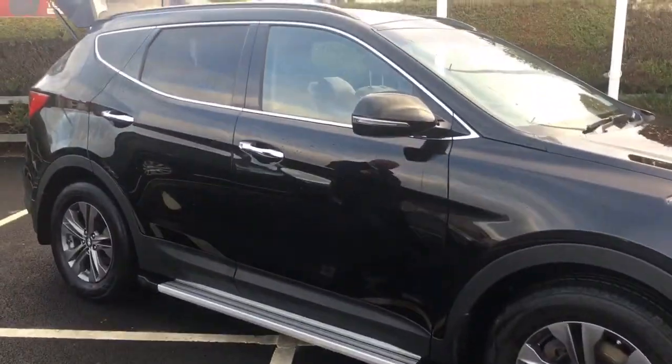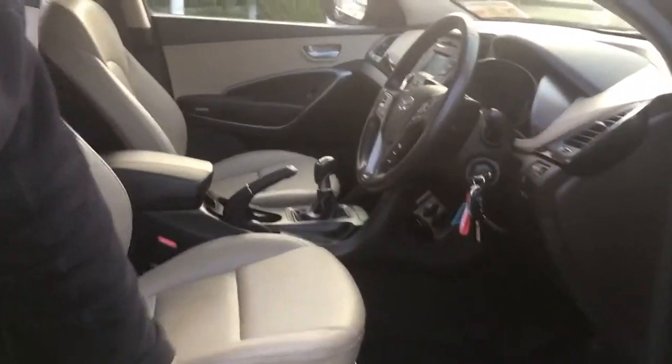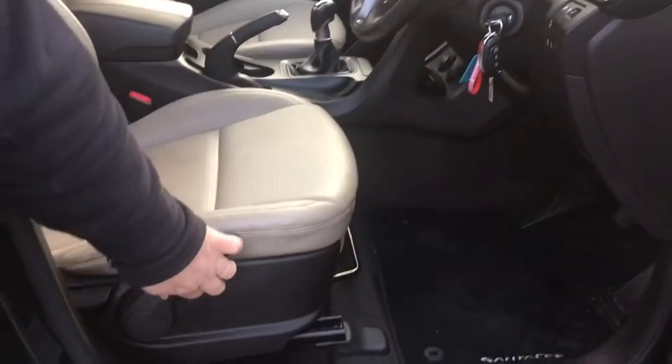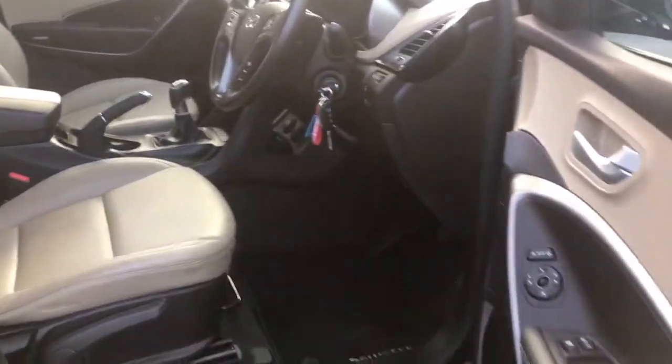It has colour coded mirrors which are electric. As you can see, the Jeep has full cream leather interior. The seats come with height adjustment as demonstrated. The panels on the door are also leather.